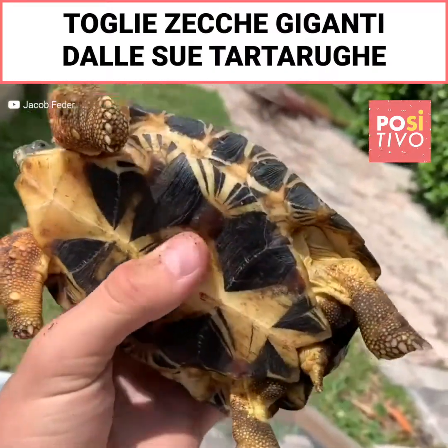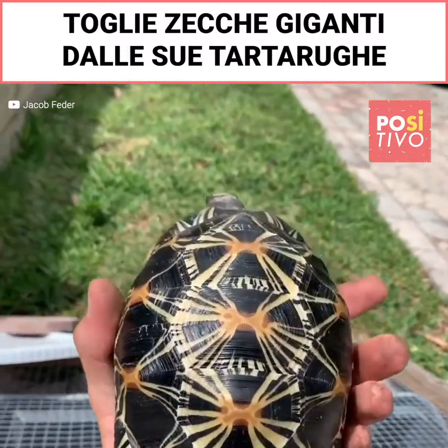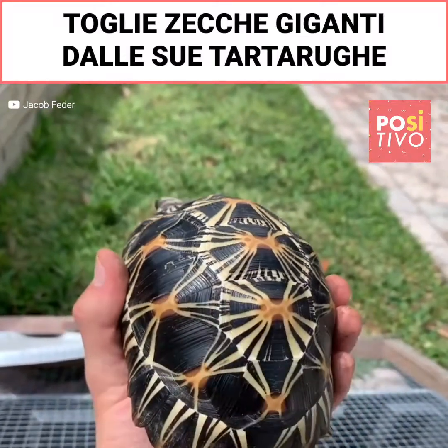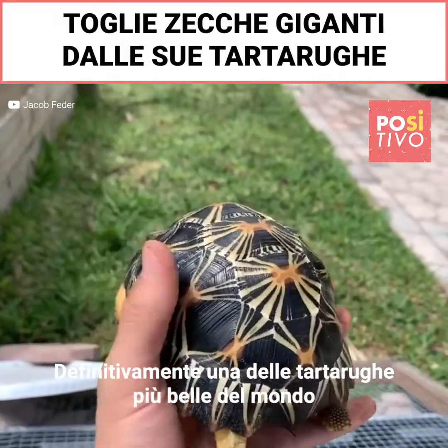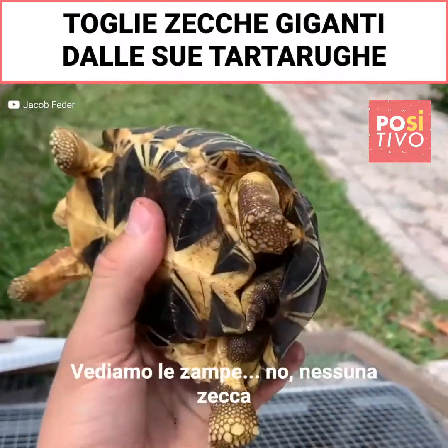Hey little dude, just check him out. Look how cool he is — look how amazing these patterns are. Definitely one of the prettiest tortoises in the world, my favorite.